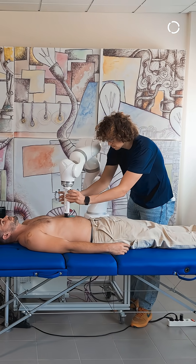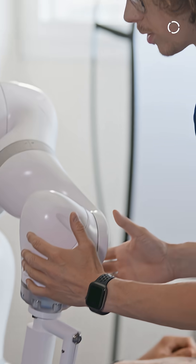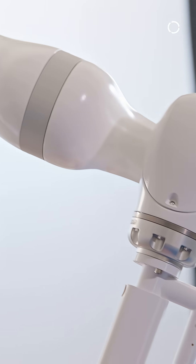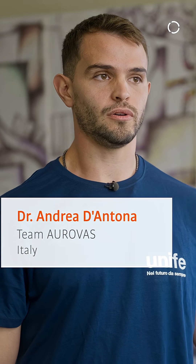Our system builds on a tight combination of robotics and artificial intelligence. The robot handles the ultrasound probe and applies controlled forces on the patients. The KUKA LBR represents our best showcase for our application and our research group.